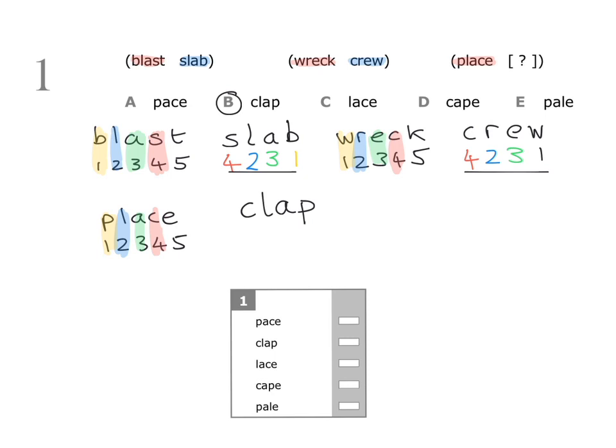That's the answer. Now all you need to do is mark your answer on the answer sheet — you need a horizontal line next to the word clap.